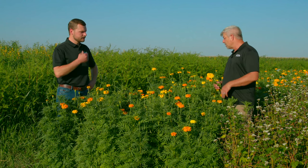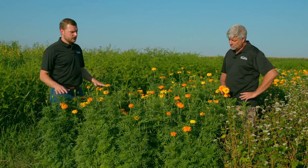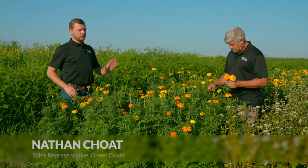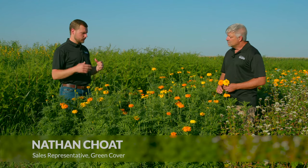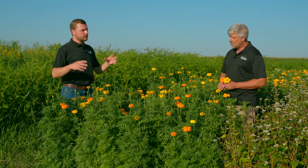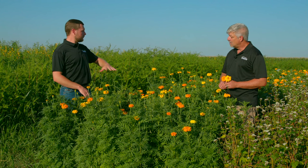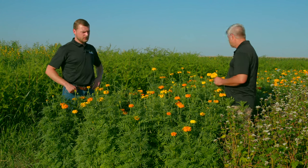Nathan, what have you noticed in these marigold plots this summer? Yeah, definitely one of the taller ones — these marigolds are waist-high where most of our other cut flowers would be considerably shorter, so a lot more biomass production here. They held the weeds back decently well, not great. Overall the plants seem to tolerate our Nebraska summers really nicely.